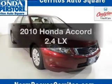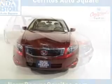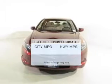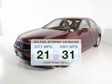Get noticed in this 2010 Honda Accord. If you're looking for an automobile with great attributes, look no further. Better gas mileage means better long-term driving, and this ride delivers with a great low fuel consumption rate.